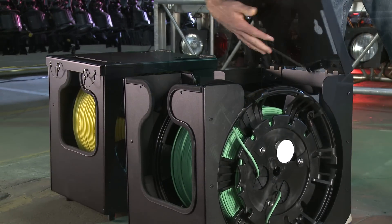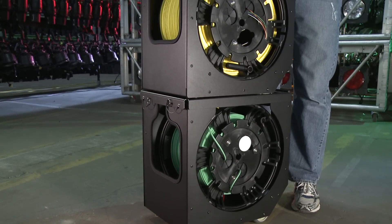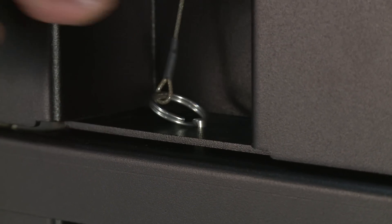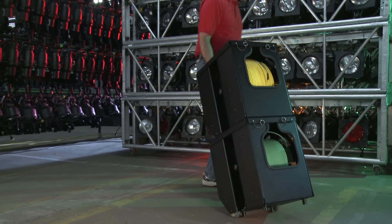It is stackable with an interlock feature that allows for effortless storage and transport of multiple cartridges. A lock pin is used to secure two or more cartridges together, and the durable system is designed to sustain the weight of two fully loaded stacked cartridges.